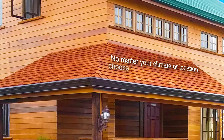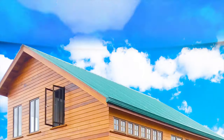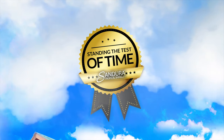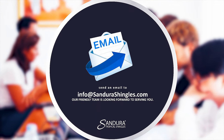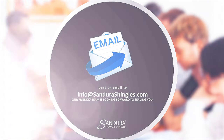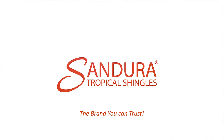No matter your climate or location, choose the very best for your project — Sandura Tropical Shingles, standing the test of time. For more details, visit us on the web at SanduraShingles.com or send an email to info@SanduraShingles.com. Our friendly team is looking forward to serving you. Sandura, the brand you can trust.